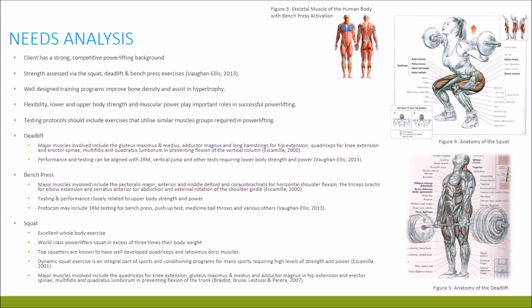The needs analysis breaks down the sport of powerlifting with various research, remaining specific to the client goals of improving strength and power in powerlifting, and we'll look at how injury fits in. The sport of powerlifting assesses performance via the squat, deadlift and bench press exercises. The squat and deadlift use large muscles of the lower body such as the quadriceps, gluteus maximus, adductor magnus, erector spinae and others. Research suggests that performance and testing can be aligned with the one rep max test, the vertical jump and other tests requiring lower body strength and power.